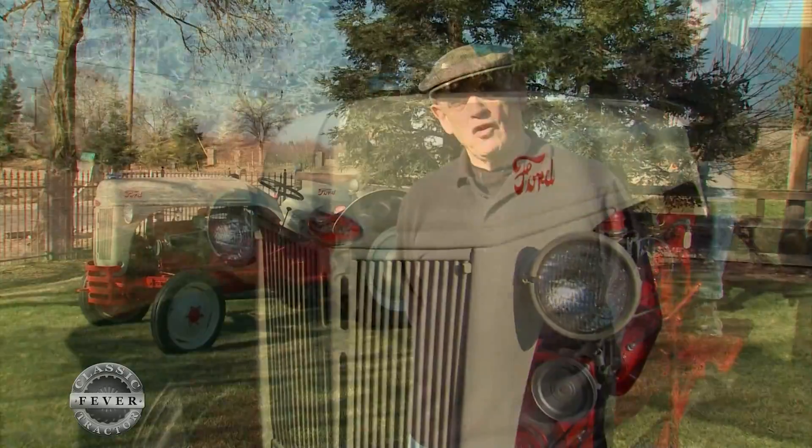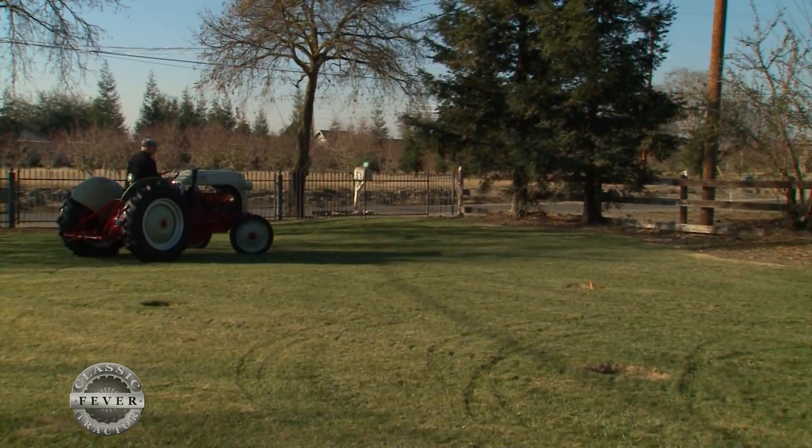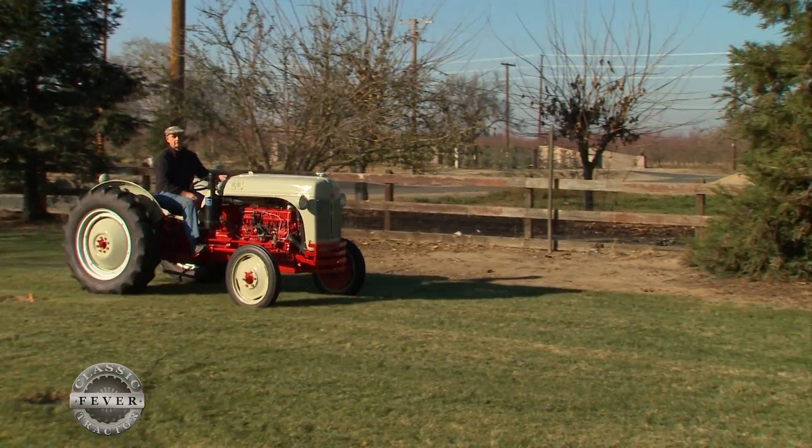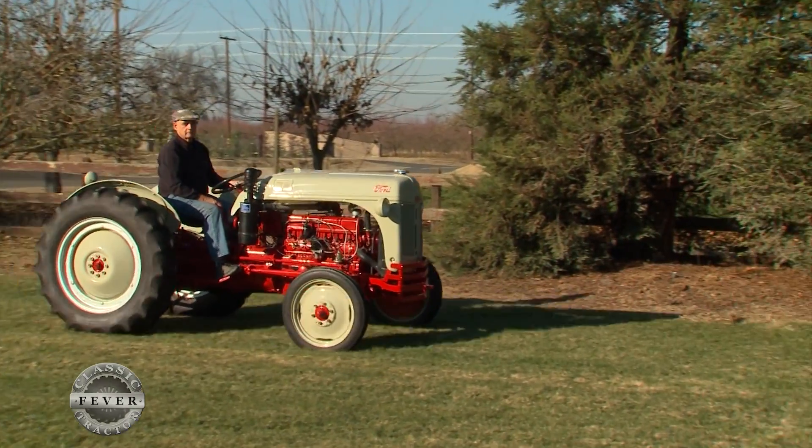This particular tractor also has a Sherman over-under on it. With the Sherman over-under transmission adapter, that gives you three reverse gears and 12 forward gears, which gives you a lot of opportunity to use many different implements and perform different activities on the farm.